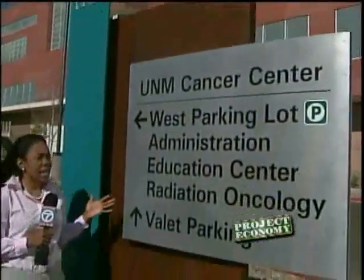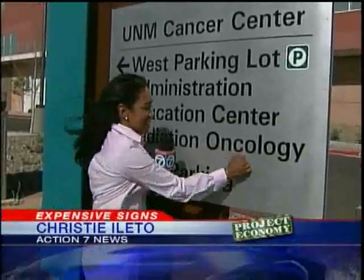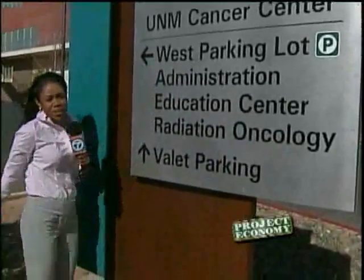This is one of the newer signs. The administration says the reason why these are so much better than the ones they already have is because it's durable, it's legible, and it points people in the right direction.